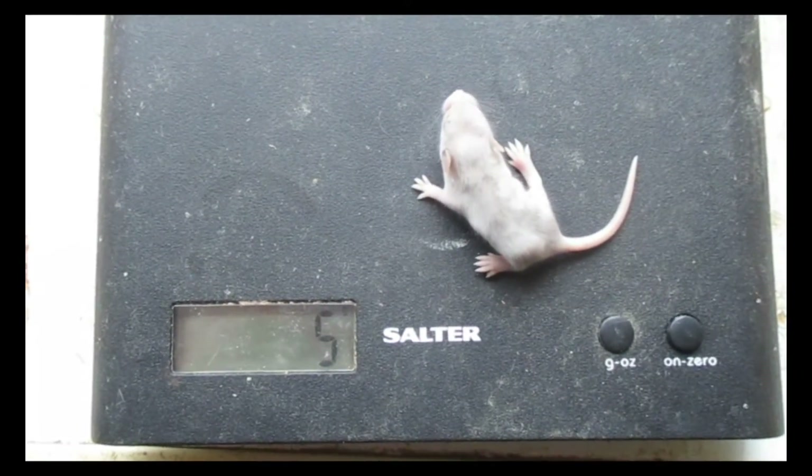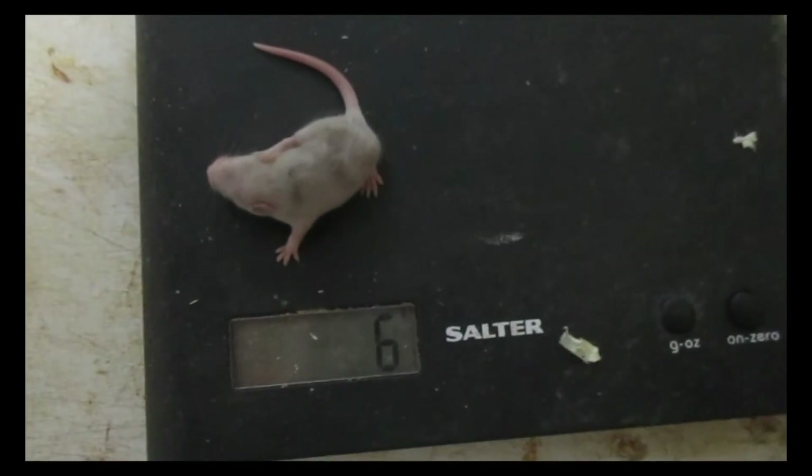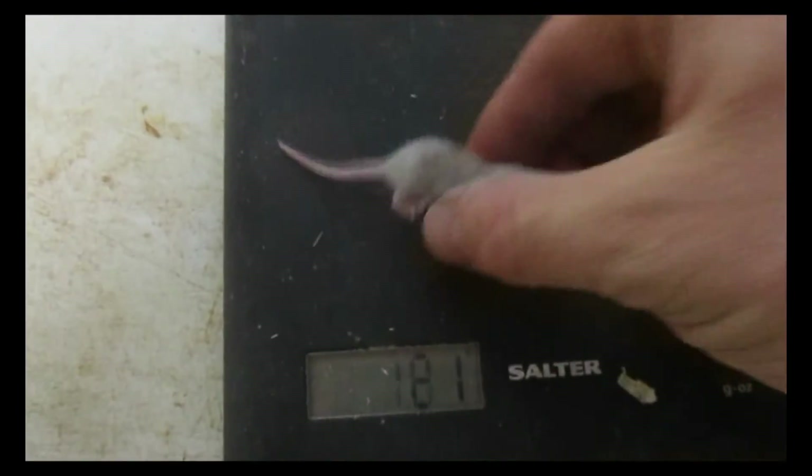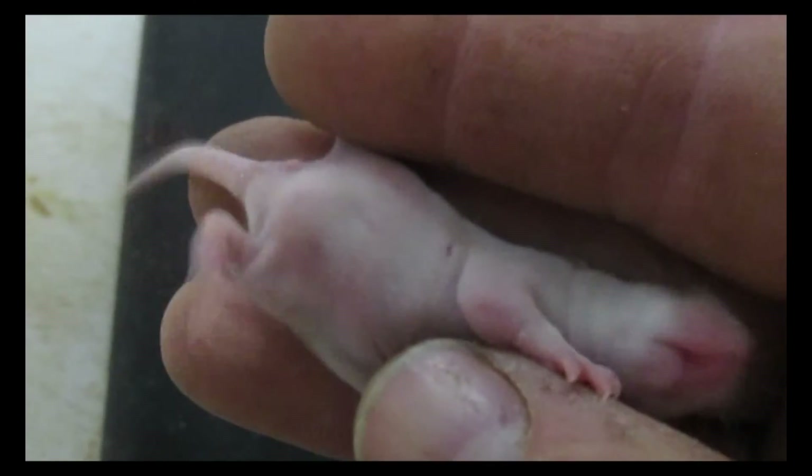Six days old. Seven days old. Now they're getting enough fur that it's actually very easy to sex them at this age. All you do is turn them over — I'd say that one's a boy because there are no nipples. Looking at the rest of the litter, this one here is a girl. If she'll stay still a little bit you can just see the little dots which are the nipples in the armpits.